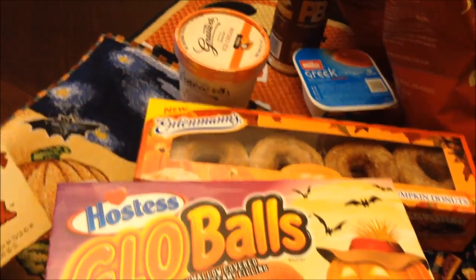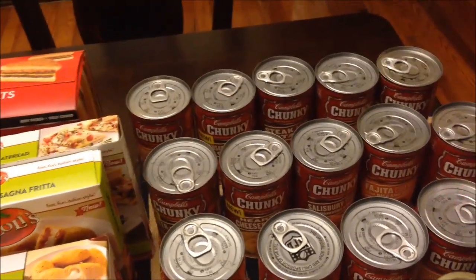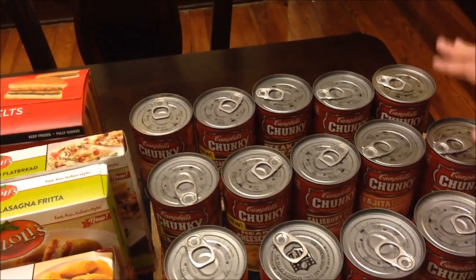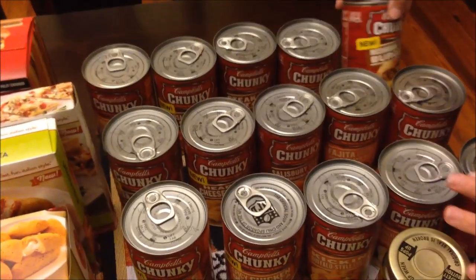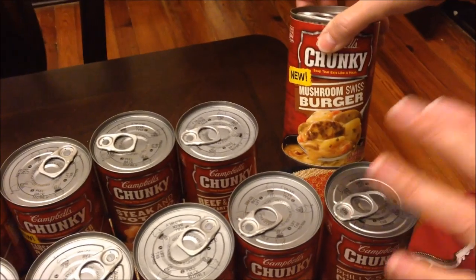Next up is Walmart, where we spent $165.81. Kevin bought a lot of soup, so I'll go through these. This is not all the flavors they have, but this is what we bought. A lot of these are new and he will do these on his lunchtime review channel, though I don't know when they'll be up.